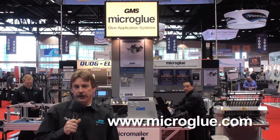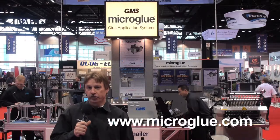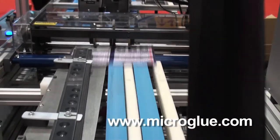We manufacture a complete line of glue application systems. The micro glue systems include hot glue and cold glue application systems designed specifically to retrofit onto commercial folding, direct mail, and paper converting machinery.